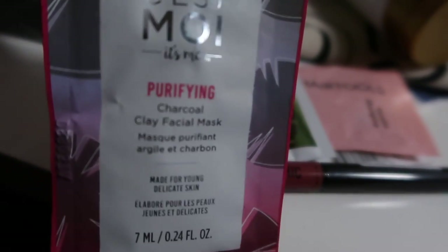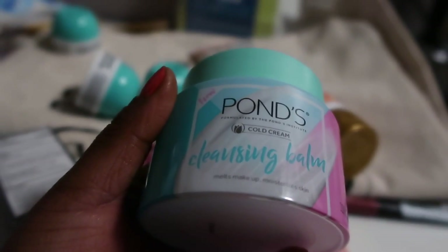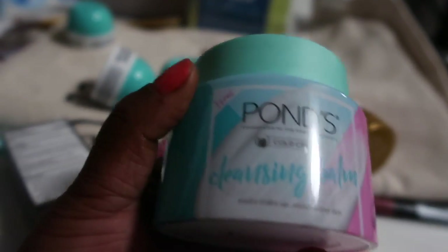I'm going to have a facial mask — okay. That was not nice, it's a fall — sticks to all day. This is pods. Cold cream cleansing balm.